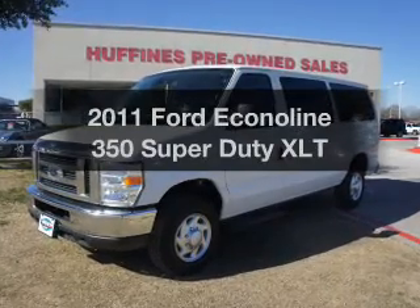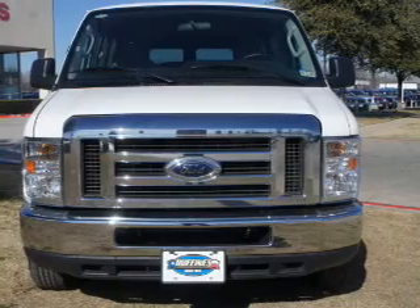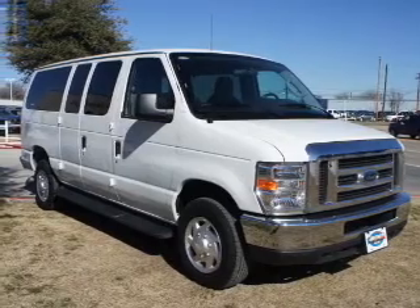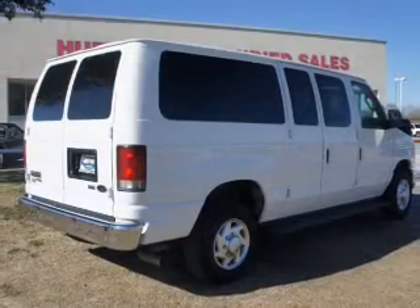Check out this 2011 Ford Econoline 350 Super Duty. Travel the roads in style and comfort in this great vehicle. With a powerful 8-cylinder engine that responds smoothly to its automatic transmission, the anti-lock braking system will keep you safe on the road.